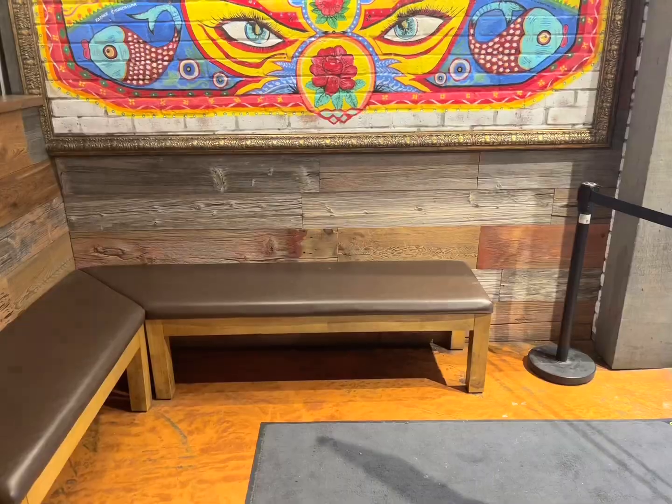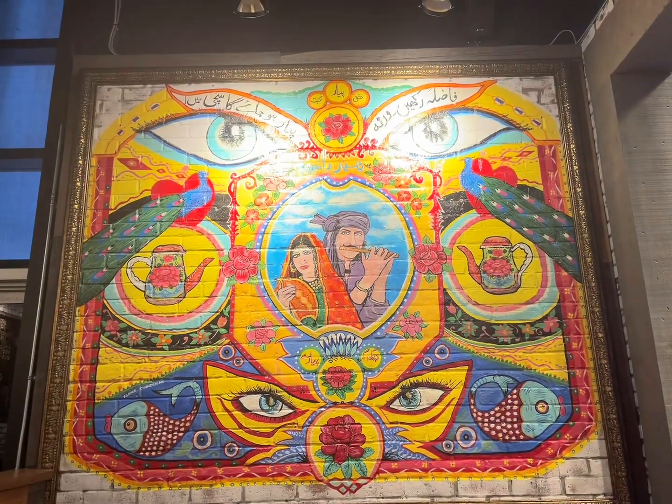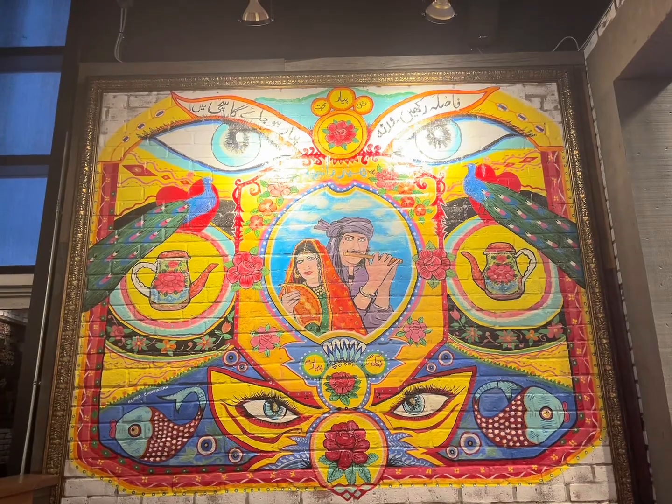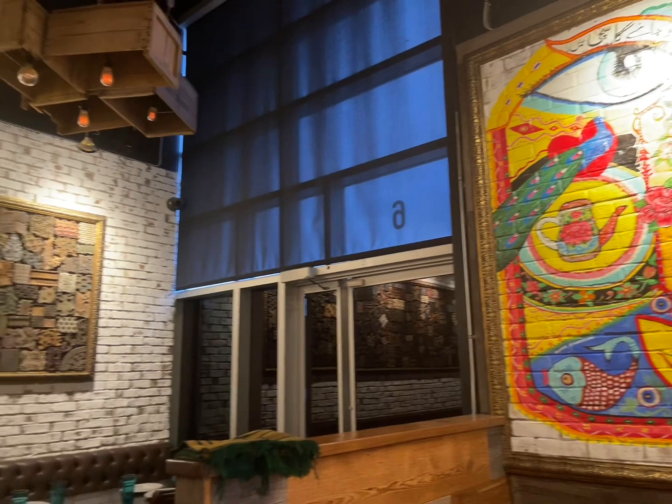Now that I have that out of my system, we recently went to this restaurant. In the waiting area, they have this colorful mural. It's reminiscent of the truck art found all over Punjab and it says, 'Fasla rakhe varna piyaar ho jayega sachi mein.'